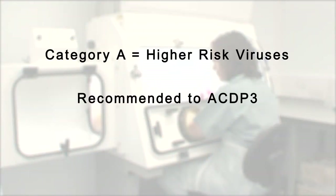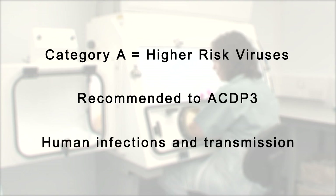For example, in this lab for avian influenza viruses, we have through risk assessment identified three different groups or categories of virus reflecting differing hazard levels. Category A are higher risk viruses, recommended to ACDP3, and are those avian influenza viruses associated with human infection and severe disease, and some uncharacterised haemagglutinating agents.